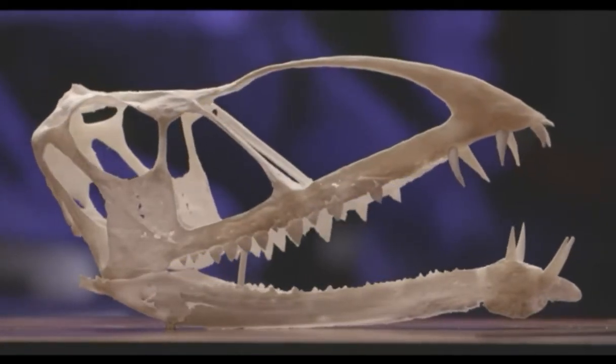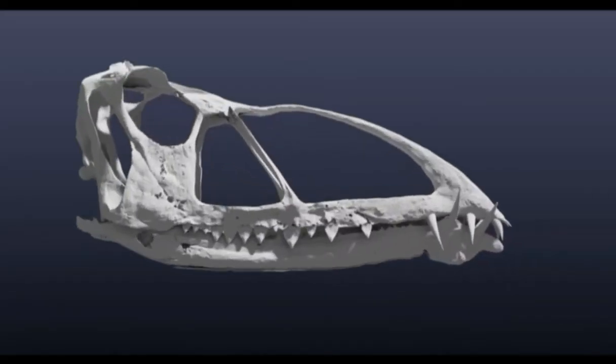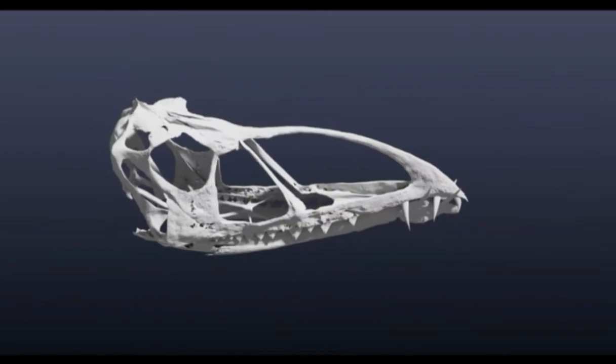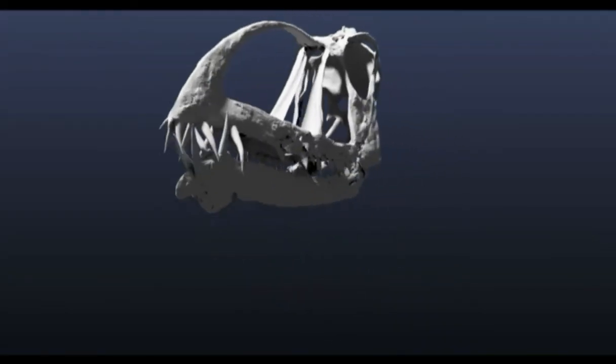Being able to CT a bone, extract it from the rock, and then hold it in your hand has revolutionized things. You can look at it on the monitor, rotate it any way you want, and send it to colleagues overseas to study together. It's really been a big game changer.